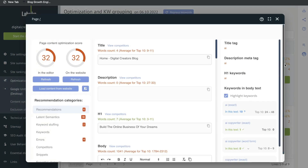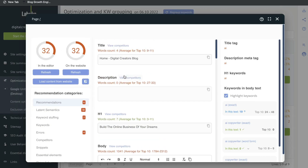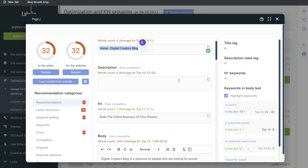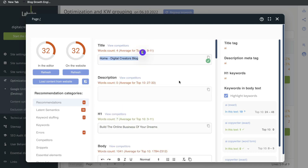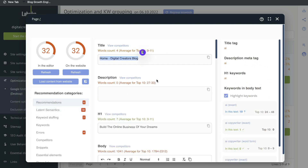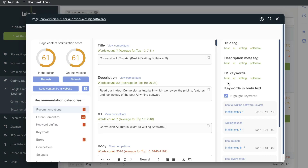Librica is pretty cool because it has a built-in optimization tool. Go ahead and click the content optimizer and it will give you an on-page content optimization score, along with recommendations which you can follow to improve that optimization score for that specific page. This really takes out the guesswork when you're trying to optimize your content. You can use the optimization tool for pages or even for blog posts on your website.